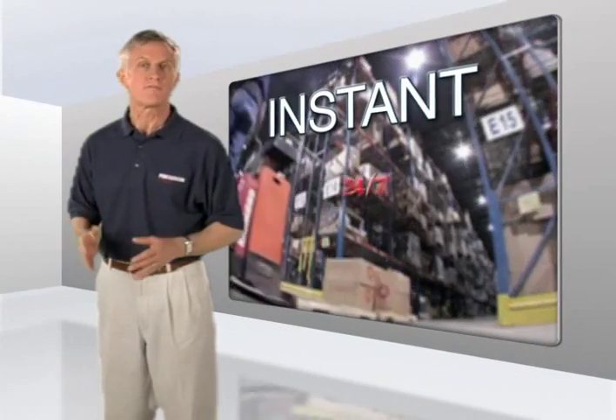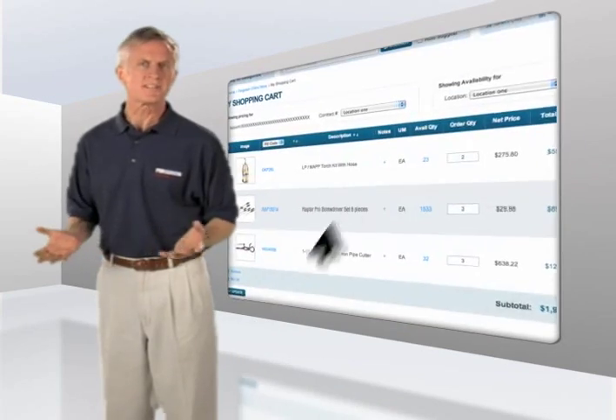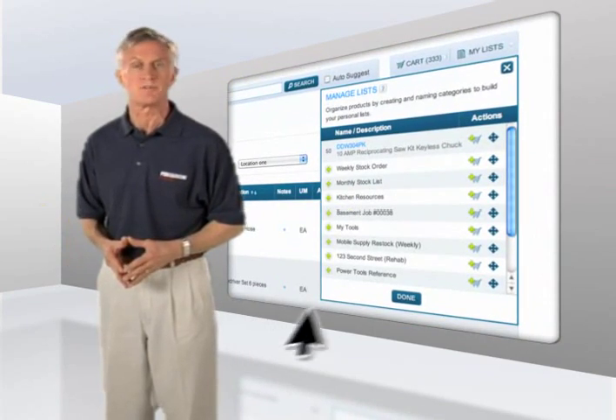You get instant, 24/7 access to the industry's largest online selection of products. You can view product photos and spec sheets, get pricing information and real-time availability of products at any of our branches. You can even create a favorites list of items you frequently order.